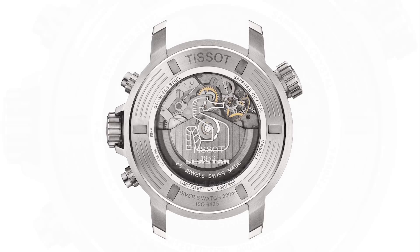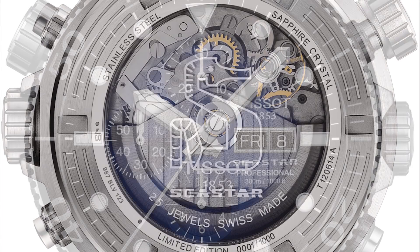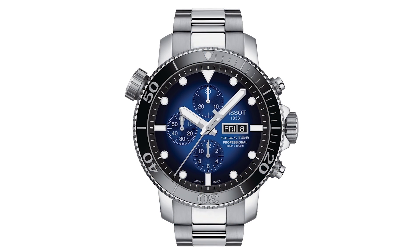It has the workhorse Valjoux movement in it — the A05.H21, built on that 7750 base — a watch movement that's been around for generations and will work the long haul without any servicing. These are very reliable movements. Sapphire crystal of course, huge bracelet, thick watch — just incredible. If a zombie attacks you, you could take off this watch and beat the zombie over the head and you will survive.